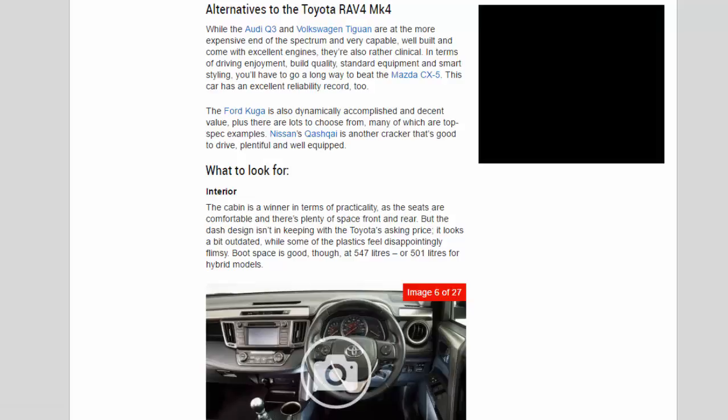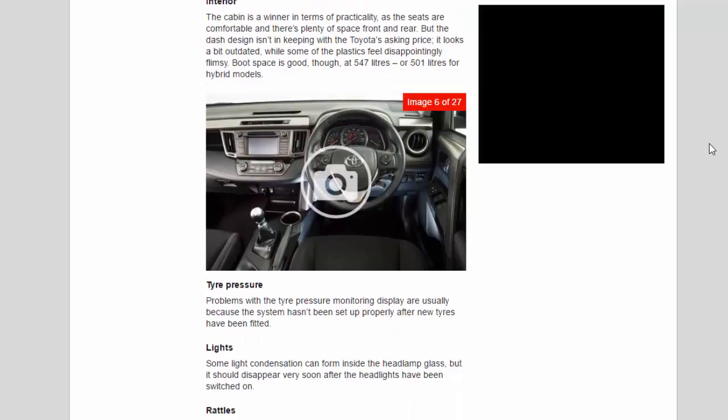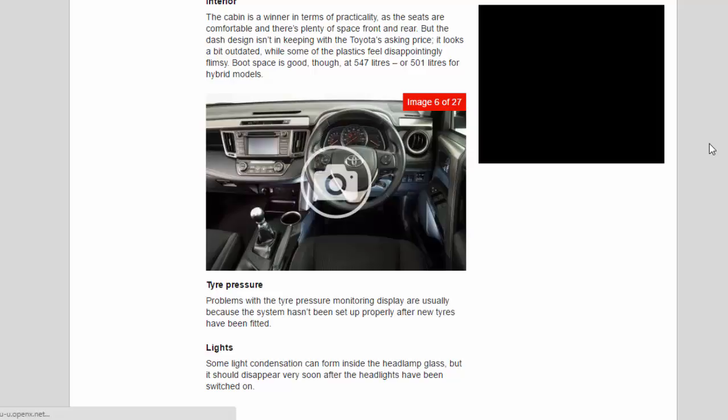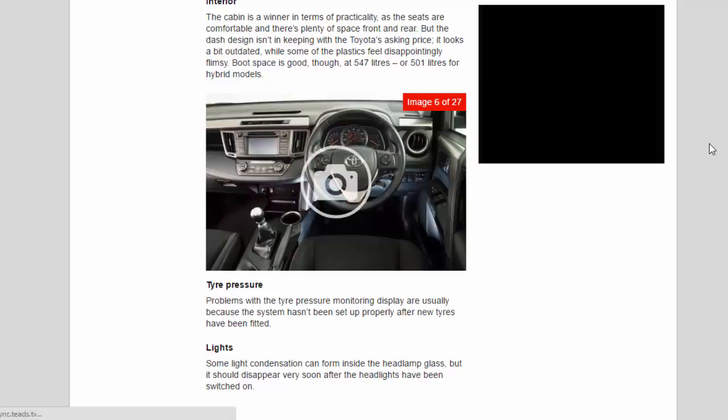What to look for — interior: the cabin is a winner in terms of practicality, as the seats are comfortable and there's plenty of space front and rear, but the dash design isn't in keeping with the Toyota's asking price — it looks a bit outdated and some of the plastics feel disappointingly flimsy. Boot space is good though, at 547 litres, or 501 litres for hybrid models.